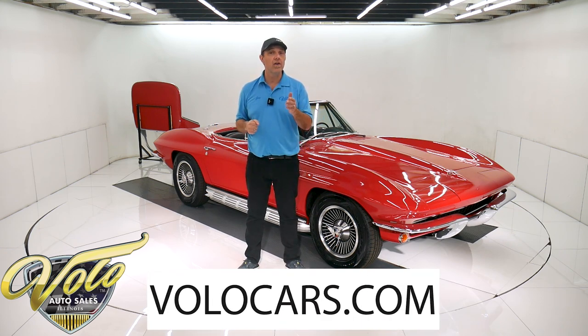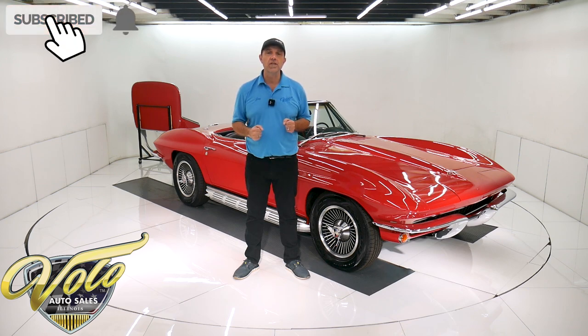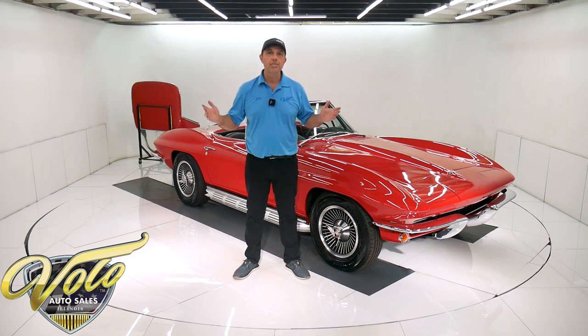Go to volocars.com. That's where you can read all the specs, study over 100 pictures top to bottom, and find the price tags on over 200 cars we have in stock right now for sale. If you enjoy these videos, subscribe to the YouTube channel, click on the bell icon and you'll be notified as the new ones are posted. Top's down — join me, let's go for a spin.